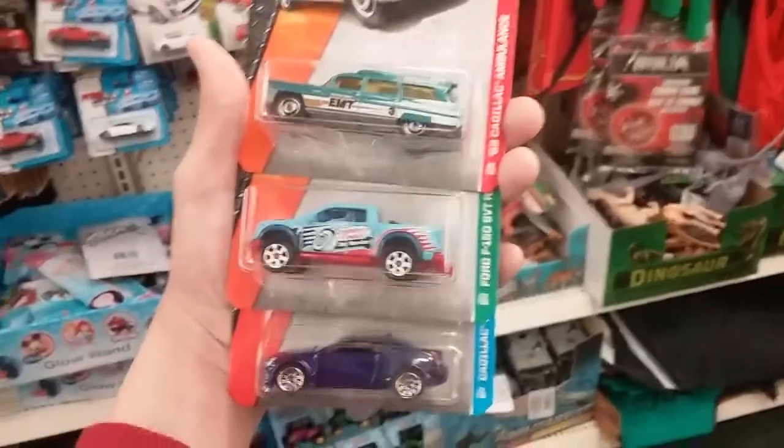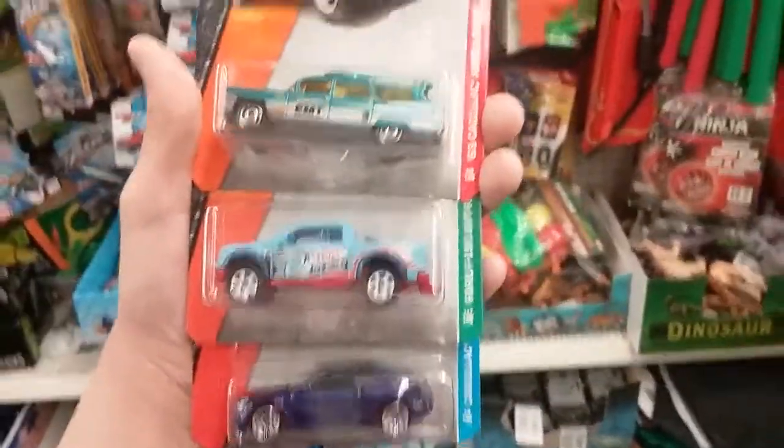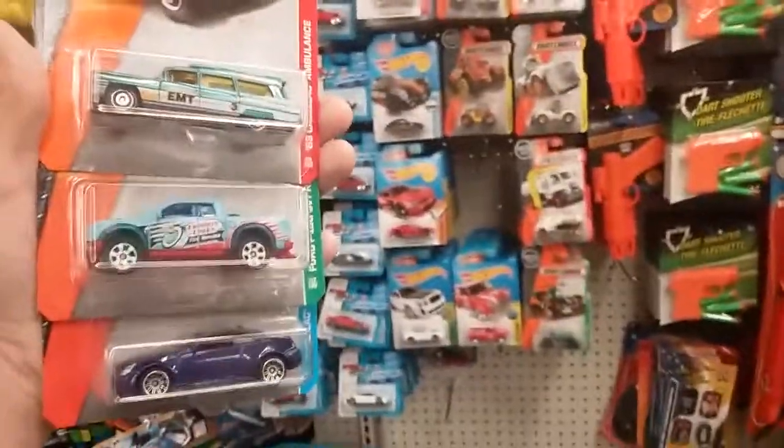Those are the only three things I'm taking away today. As usual, happy hunting. Thank you very much.